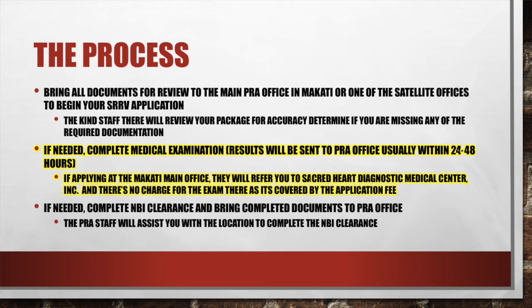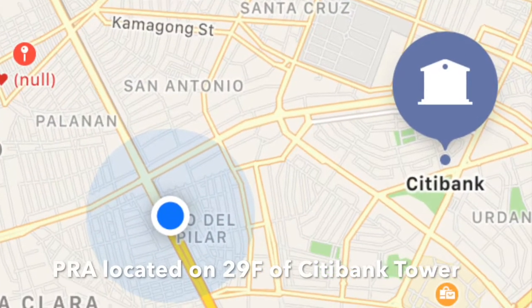Once you bring your documents to the PRA office, staff will review them and let you know if anything is missing. Once they confirm everything is in order, if you haven't done your medical exam in your home country, they'll refer you. My recommendation is to do it there — it's free and quick. If you're at the Makati office, they'll refer you to the Sacred Heart Diagnostic Medical Center, which is about 2 kilometers away. Just hop in a taxi and tell them where to go.